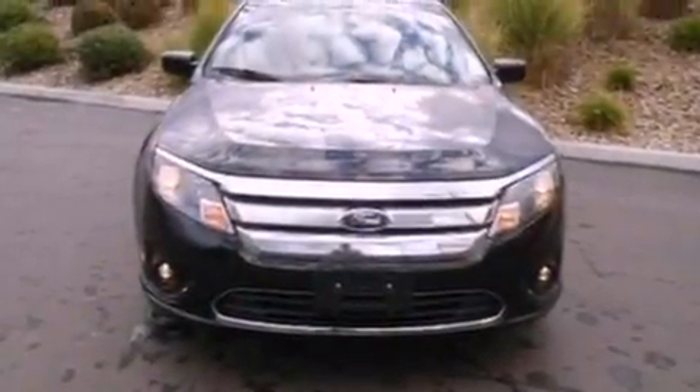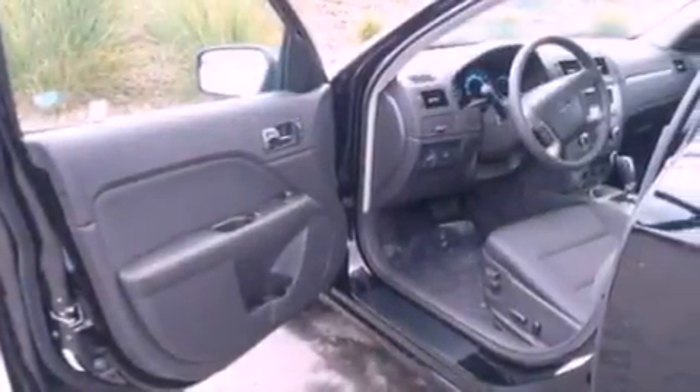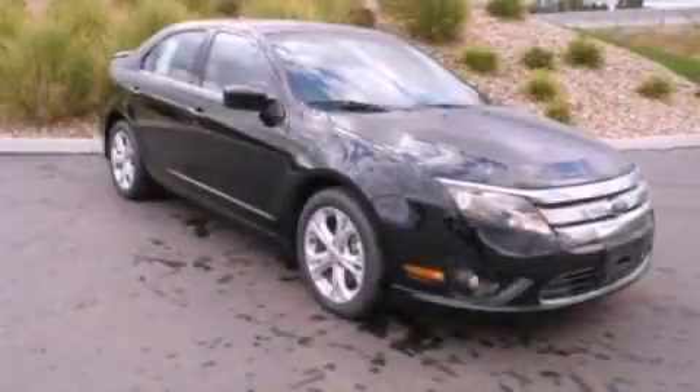With an EPA estimated rating of 33 miles per gallon on the highway, fuel efficiency does not take a back seat. Call now to find out how you can own this breathtaking automobile.